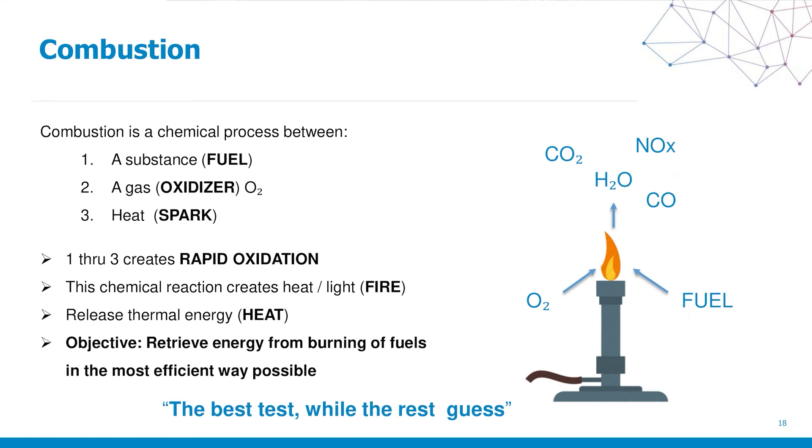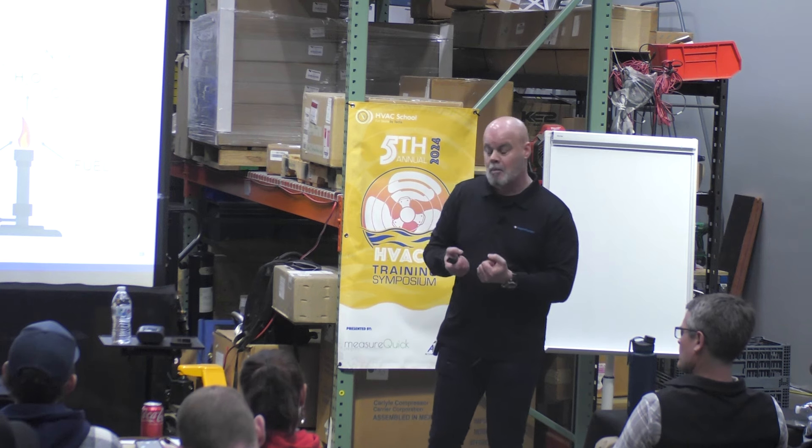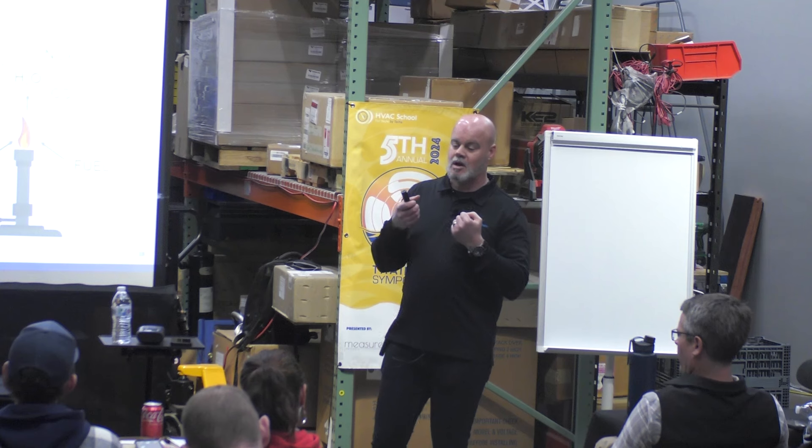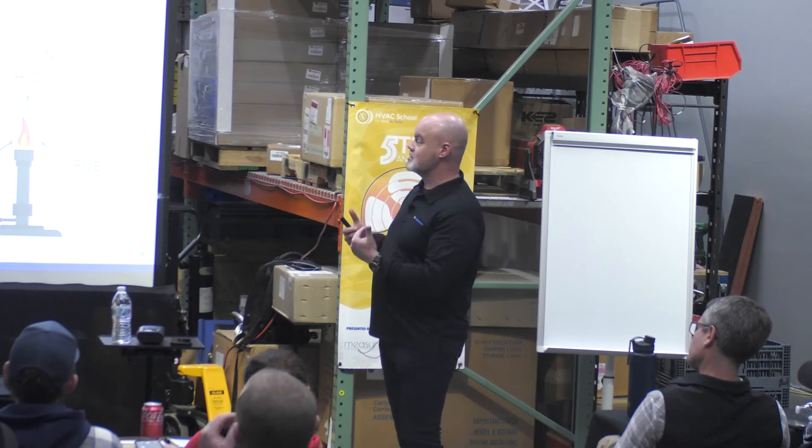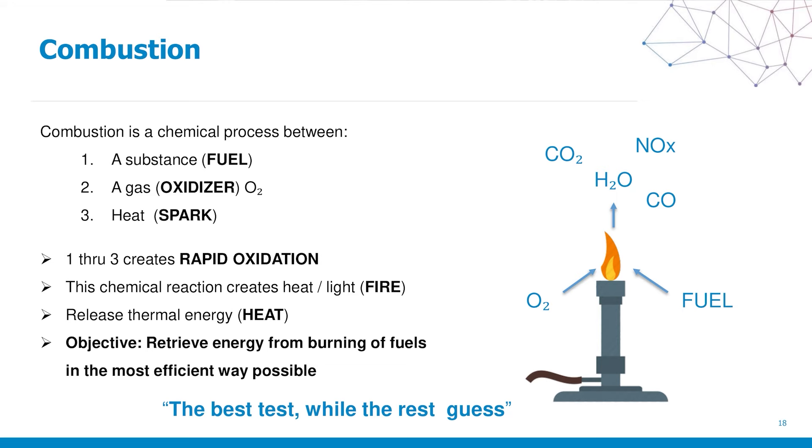So what is combustion? Combustion is like football — it's a collision sport. We collide three things together: a fuel source such as natural gas or number two oil, oxygen, and a heat source or spark. When we collide those three things, it produces rapid oxidation. The goal of rapid oxidation is to derive as much energy from the burning of the fuels as we absolutely can. But if we're not measuring, we have no idea what we're burning, at what concentrations, or what the actual profile is. We're producing things such as CO and NOx.